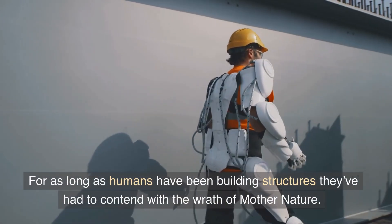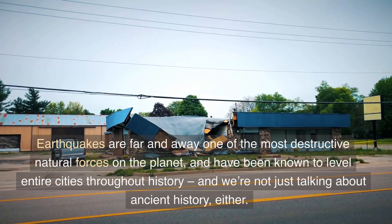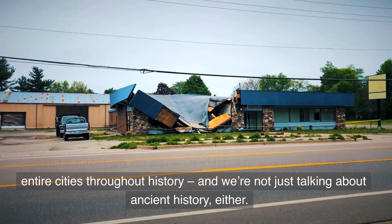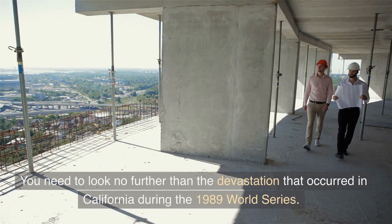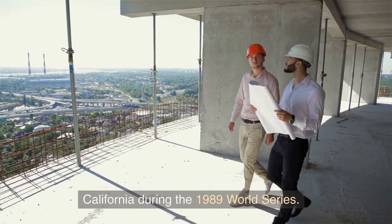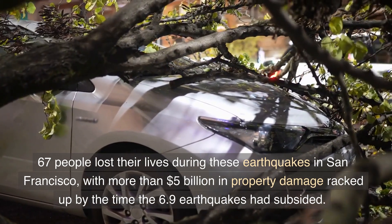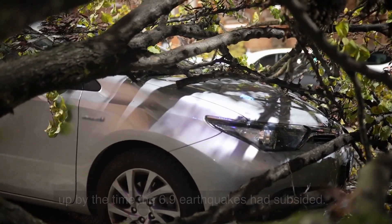For as long as humans have been building structures, they've had to contend with the wrath of Mother Nature. Earthquakes are far and away one of the most destructive natural forces on the planet, and have been known to level entire cities throughout history — and we're not just talking about ancient history either. You need to look no further than the devastation that occurred in California during the 1989 World Series, where 67 people lost their lives in San Francisco, with more than $5 billion in property damage racked up by the time the 6.9 earthquake had subsided.